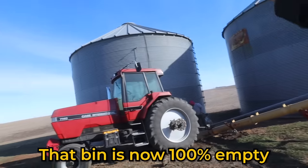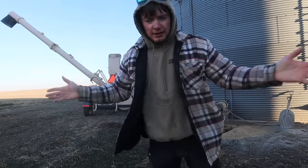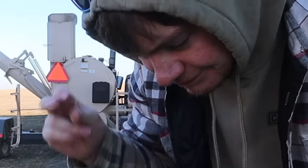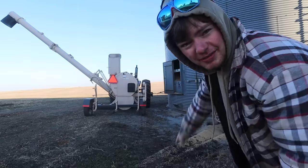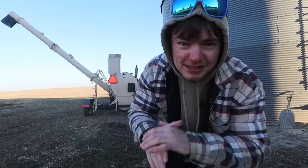That bin is 100% empty. This one's basically plumb full. Two days later — I've been in the hospital for the past two nights, we had a family medical issue. Everybody is A-OK, it was just a precautionary check — they were running some tests and doing some antibiotics. So anyway, everything is under control. Dad's been filling out of this bin — he got everything ran empty. Now we're ready to vac out the other bin. There should be two and a half semi-loads in here. If all goes well today, we will have both bins over here at Kristen and Rusty's completely empty.